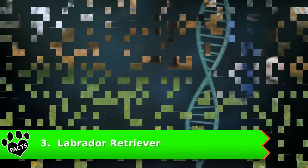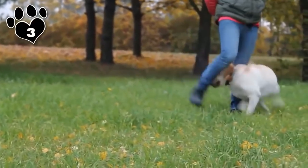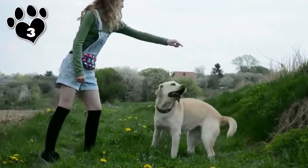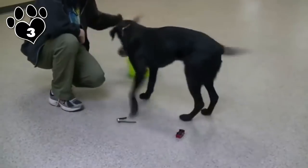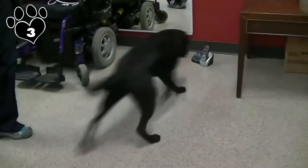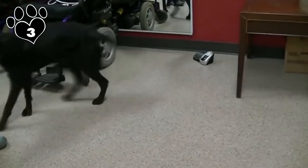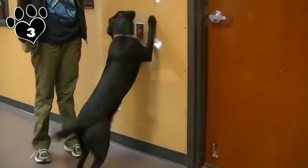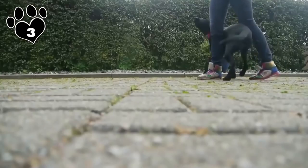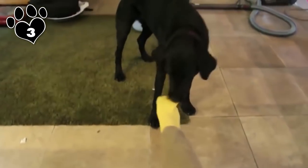Number 3: Labrador Retriever. The Labrador Retriever is the number one most popular dog in the U.S. for many reasons — it's friendly, sturdy, and easy to train. They are sweet, fun-loving dogs that want nothing more than to keep their owners happy. The Labrador isn't the smartest dog on this list, but its happy, friendly, eager to please nature definitely tips the balance in its favor when choosing an easy to train dog for your family.